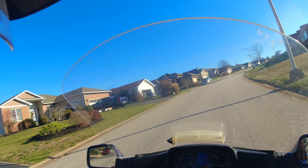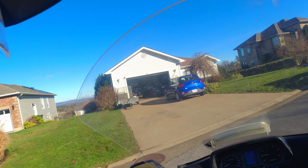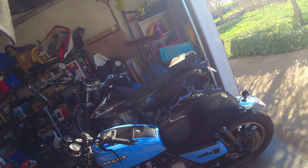That's it for the quick test ride of the GL 1500 — I think we're good to go. So for Jeff at Trail Trash Garage, catch you on the next video.